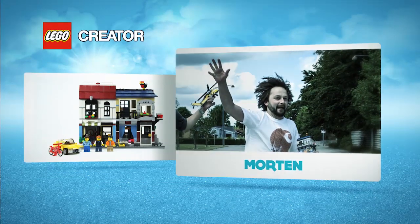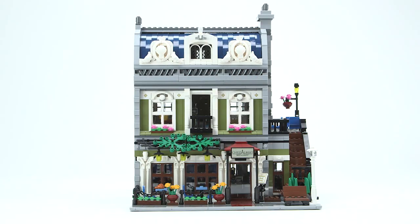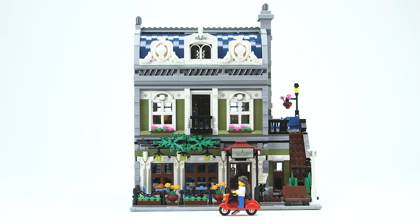Hi, my name is Morten and I'm a designer for LEGO Creator. Some of you maybe know the modular buildings. These big buildings are packed with lovely details and cool building techniques. But did you know that they have a little brother?